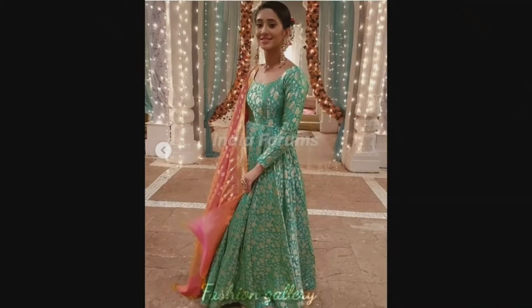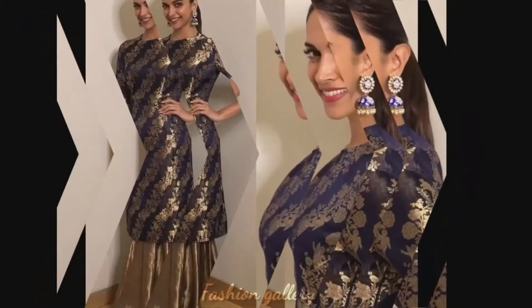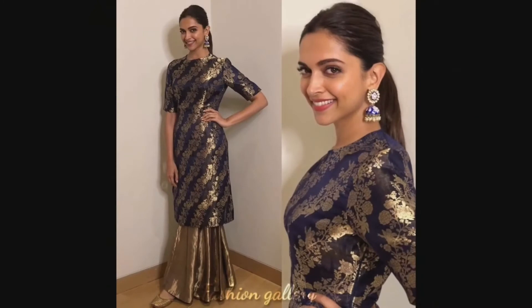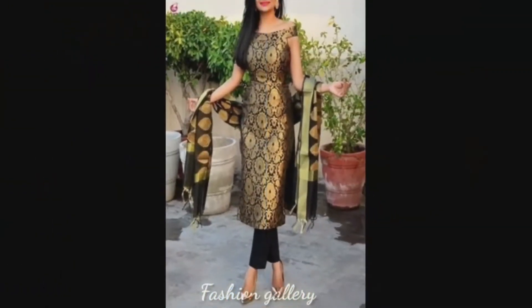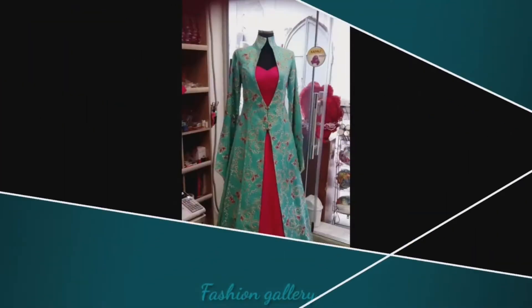Garments made from brocade can range in formality from evening wear to casual tops. Brocade fabric is excellent for office suits. Depending on the weight and texture of the fabric, one can make pants, skirts, jackets, and formal or semi-formal dresses.